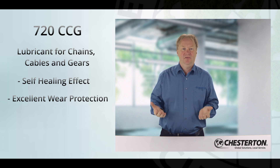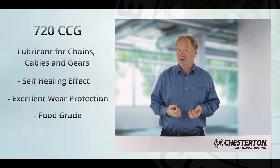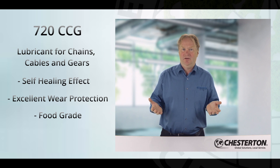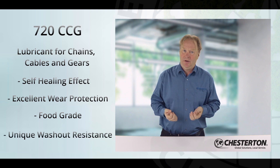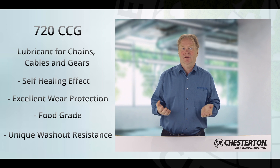720 reduces wear and extends the lifetime of the equipment. Furthermore, it is a food-grade product. Food and beverage are industries where frequent cleaning is required. 720 has excellent wash-off resistance in addition to the corrosion protection already mentioned.